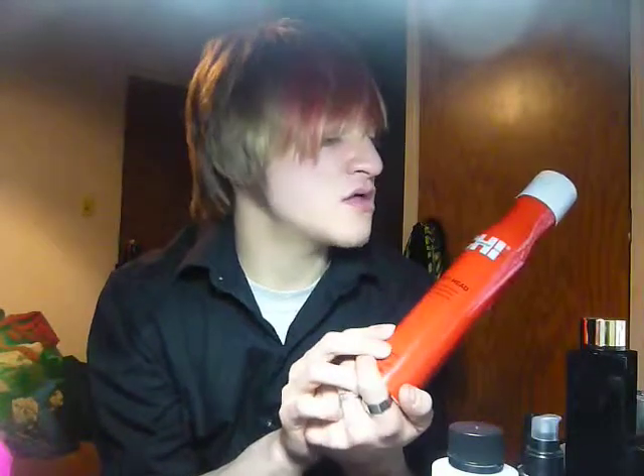This is Chi Helmet Head Extra Firm Hairspray. This is literally the best hold hairspray I have ever used. Seriously, the most amazing. There is no hairspray better.